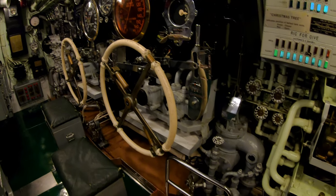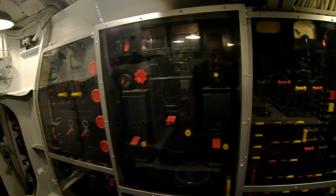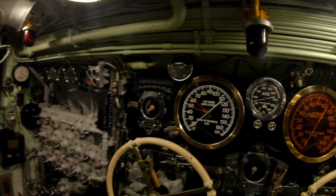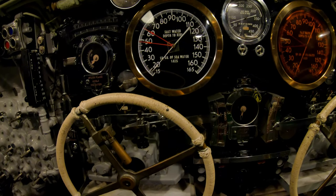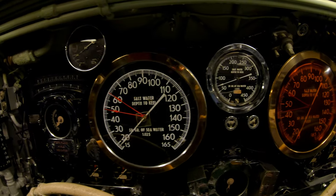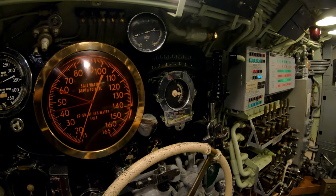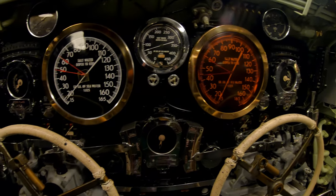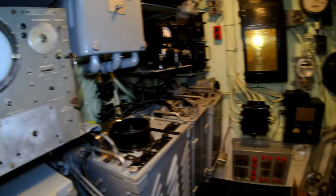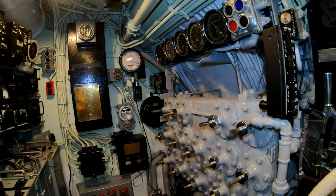Here we have the control stations for the bow planes and the stern planes. There are a lot of depth gauges — shallow depth gauges and deeper depth gauges — and trim angle. And back here is where you can control pumping water in and out of the auxiliary tanks to help precisely balance the ship.